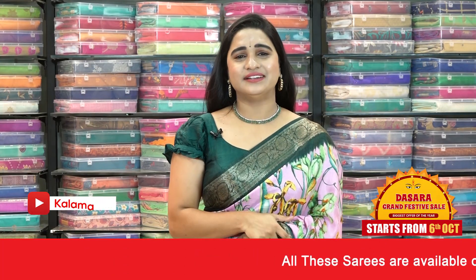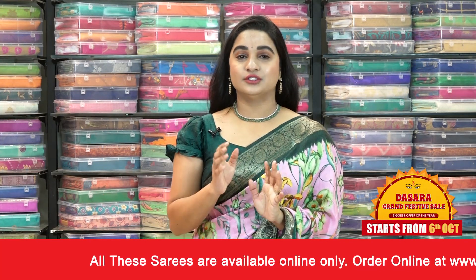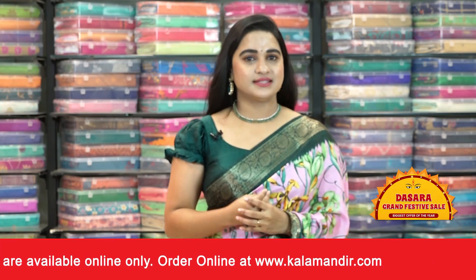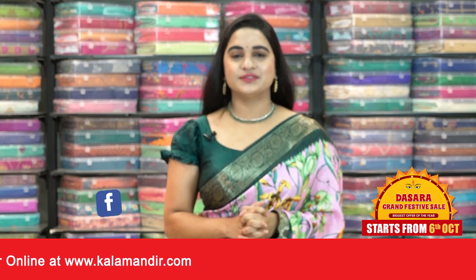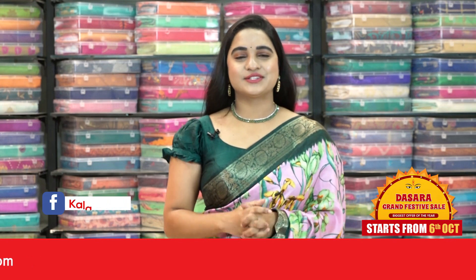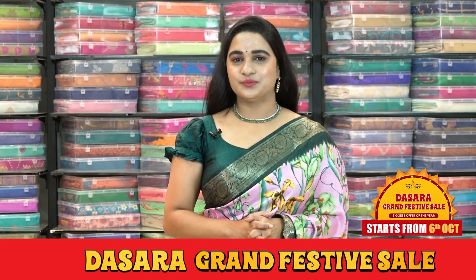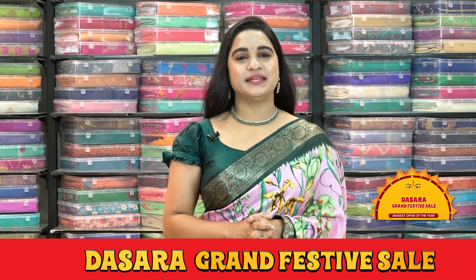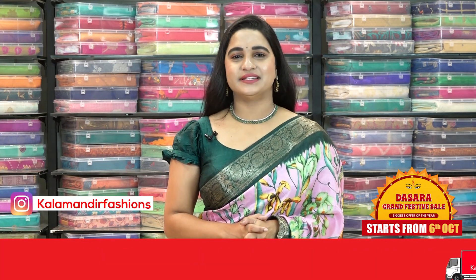Hope you liked this collection of very lovely and very lightweight beautiful floral dola silk sarees with flat 50% discount. To purchase your favorite saree, all the codes are given in the description below. Just click on your favorite saree code link and it will showcase on our website, where you can shop very easily. Alternatively, while I'm showcasing your favorite saree, just take a screenshot and ping us on our WhatsApp number 9852985299.